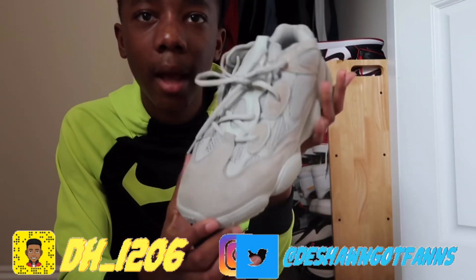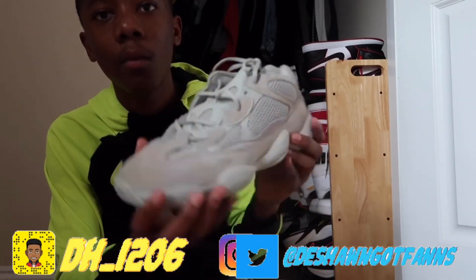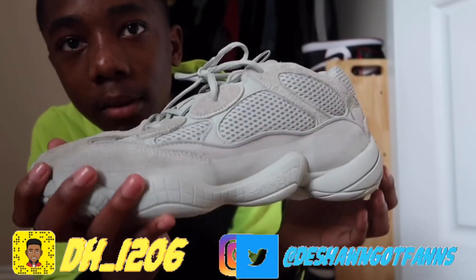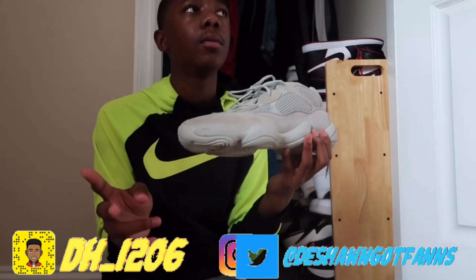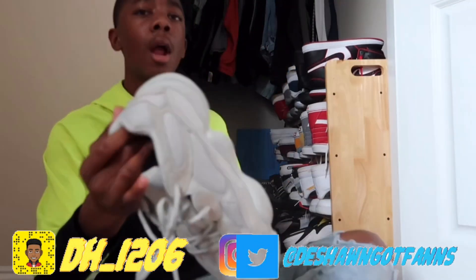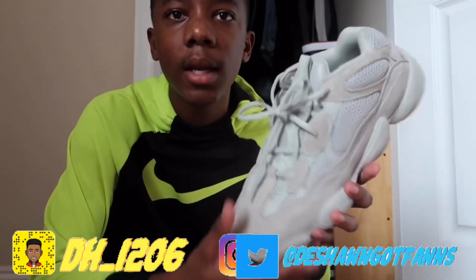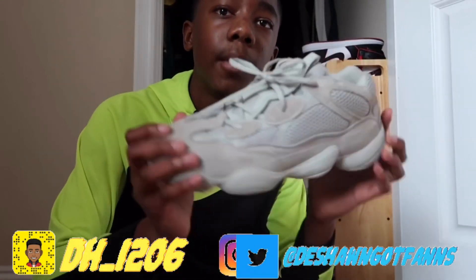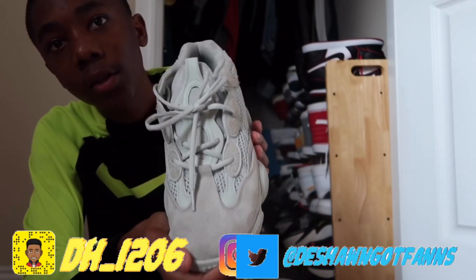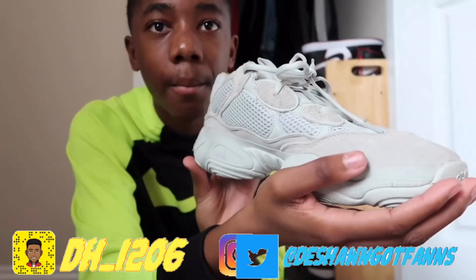My next pair of shoes are these Yeezy 500s. I really like this shoe a lot. I don't wear them all the time but when I put these on I'm trying to stun on somebody. It's only me and one other person who has a pair of Yeezy 500s at my school. You're gonna get hate about this shoe — people say it's ugly — but I feel like it's a very dressy shoe. This is when you're trying to be fancy.